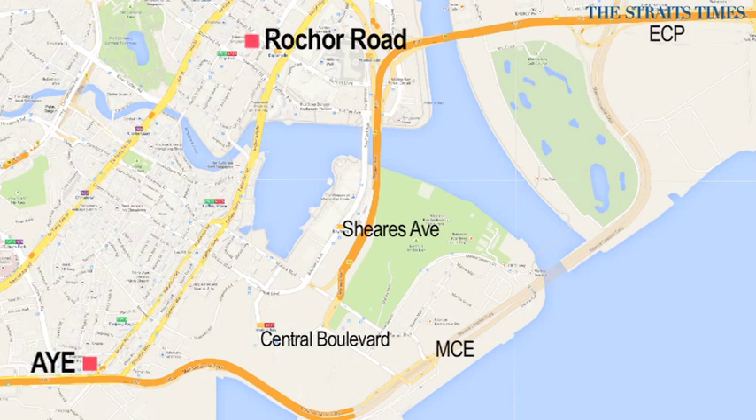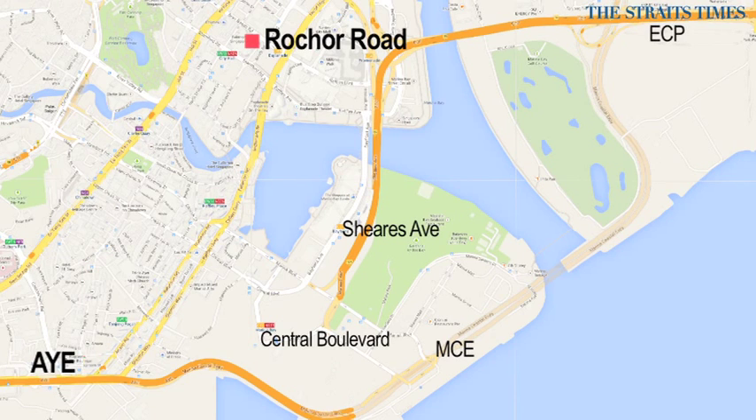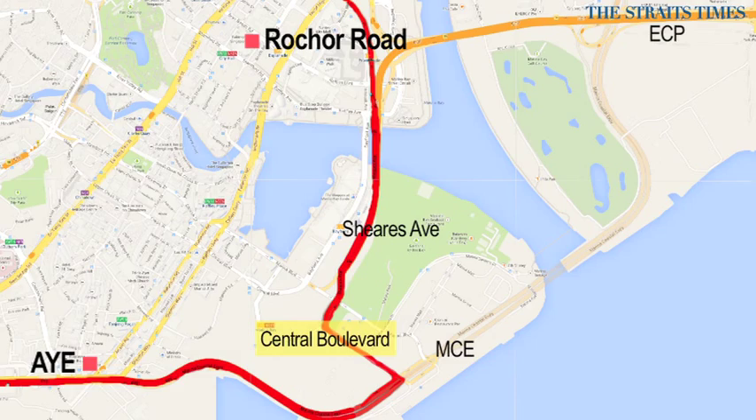To get to Rochelle Road from the AYE, take the MCE and exit at Central Boulevard, then go by Shears Avenue towards Rochelle Road.